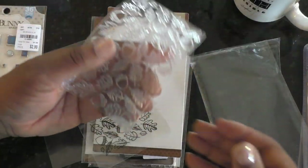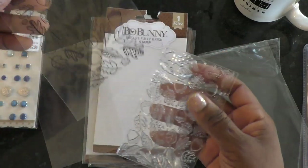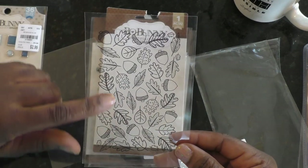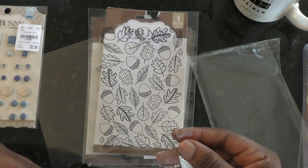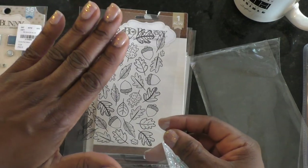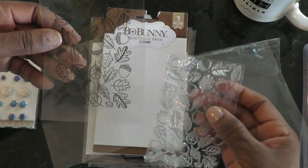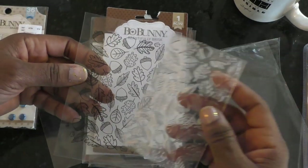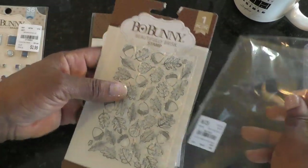I adore this fall-themed stamp — I have something similar from Tim Holtz and from Stampendous with Fran, but I like this one because they are not individual stamps; they are all on one clean sheet together. I can stamp my entire background using just that one sheet. Another thing I can do since it's already stamped is run it through my laser toner, get a printout, put it through my Mink and foil it. Then I can go back and color those in using my Nouveau brush markers or Spectrum Noirs — definitely a winner.